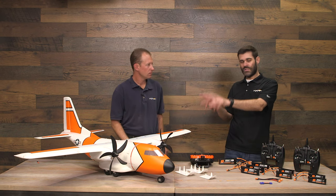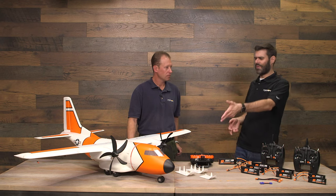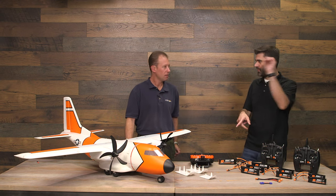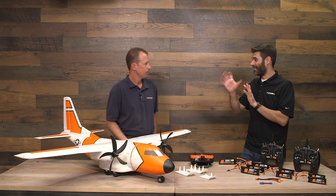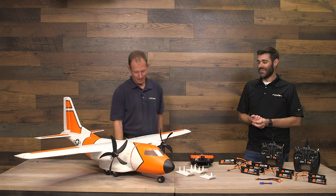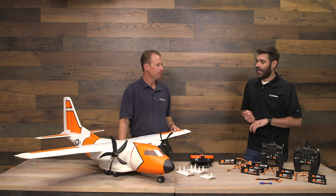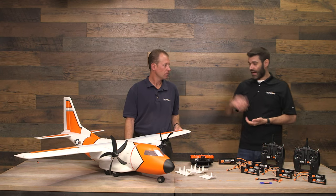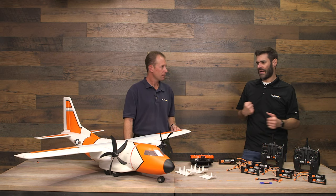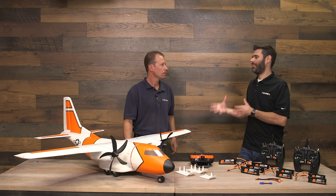It's available in two versions: the Bind-and-Fly Basic version and the Plug-and-Play version. Both are identical — they have twin brushless motors, two ESCs, counter-rotating props, metal-geared servos, and nine servos total. Metal-geared servos are used pretty much everywhere except the nose gear. Counter-rotating props make it track perfectly straight — punch the throttle and it just goes. It also makes hovering easier with no torque effect or P-factor.